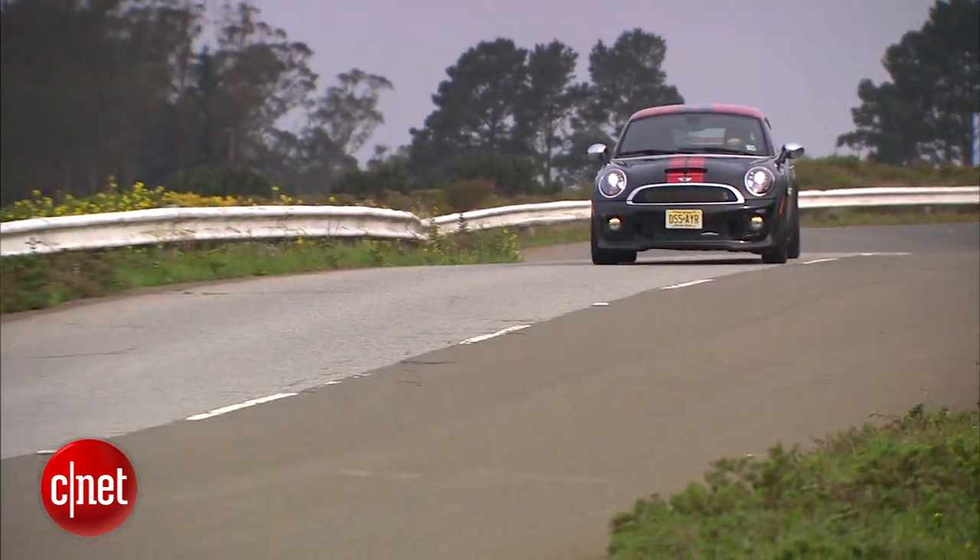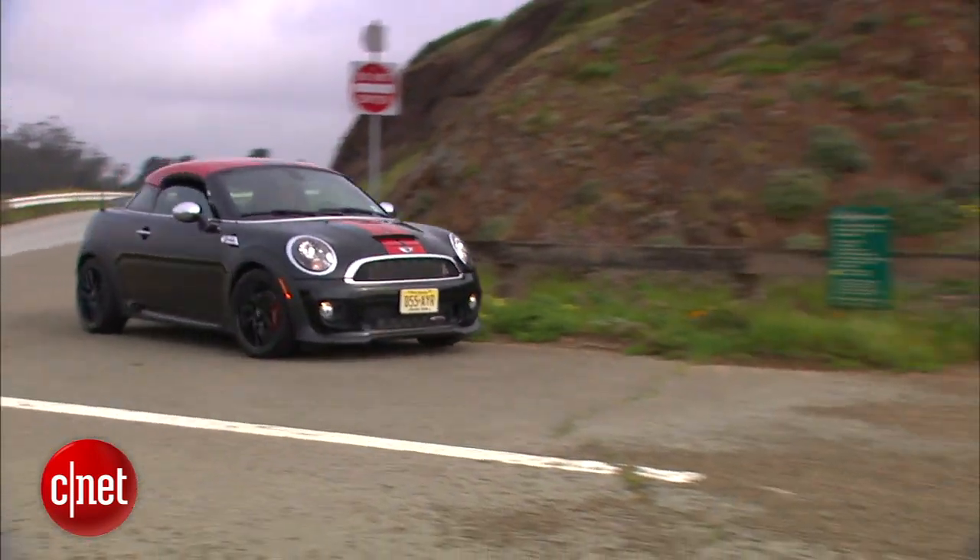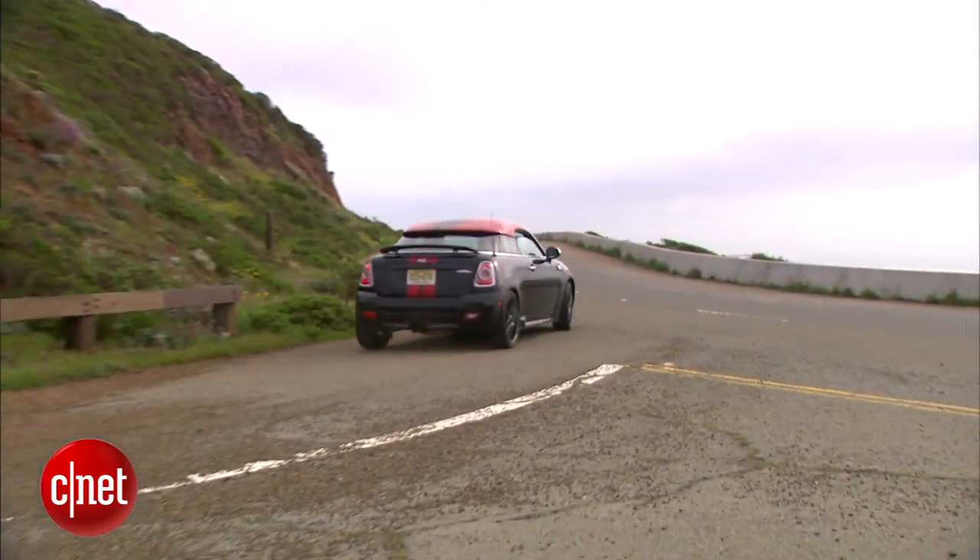The only thing that would make that possibly true are slightly sportier suspension pieces on Coupes versus hardtops — just a little different, not dramatically so. And this big cross brace back here does really stiffen up what's already a short, stiff car.